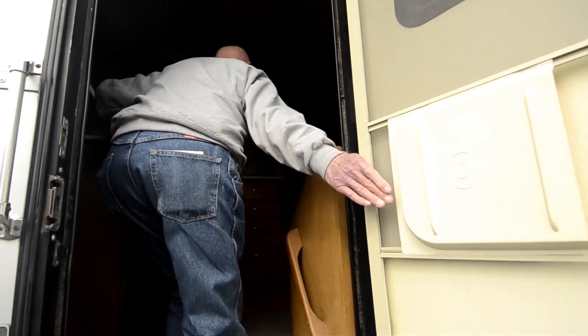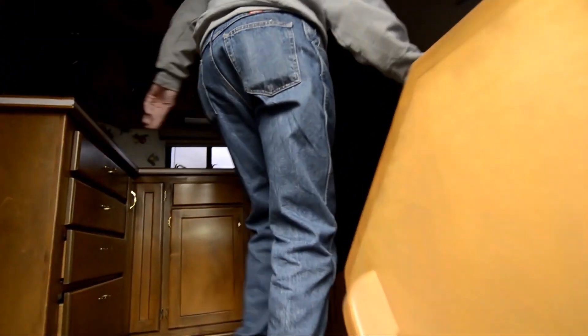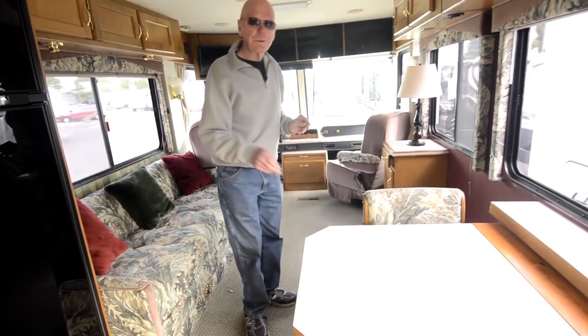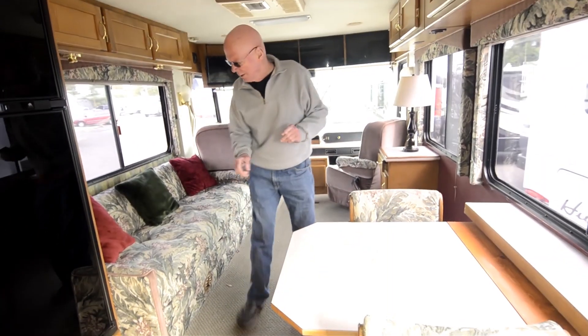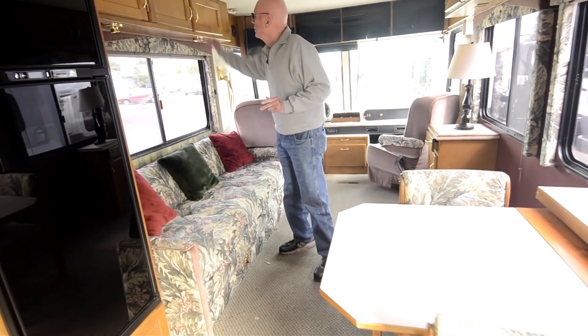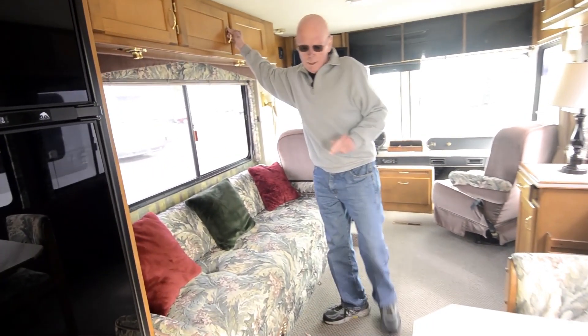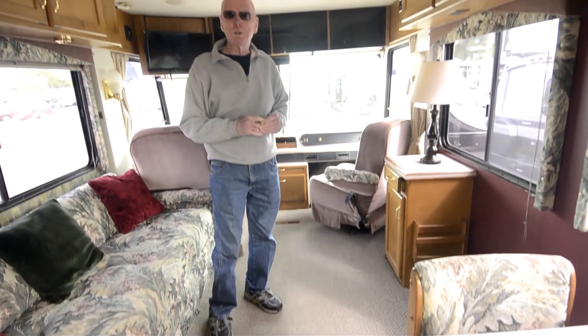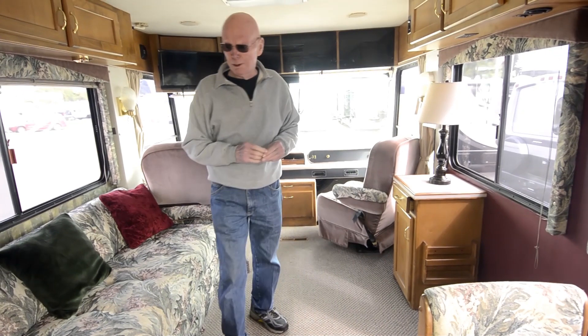One of the first things you notice about this coach is how open it is. Gorgeous colors inside. Freestanding dinette here, and there are two additional chairs that come with it. Hide-a-bed right here. Lovely cabinetry right here. This is Berber carpeting too, by the way. This is on a Magnum chassis with a 300 horsepower turbocharged Cummins.